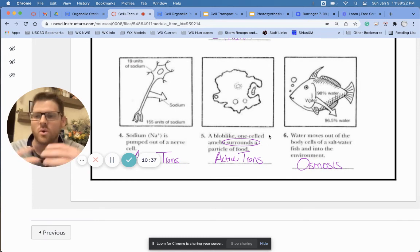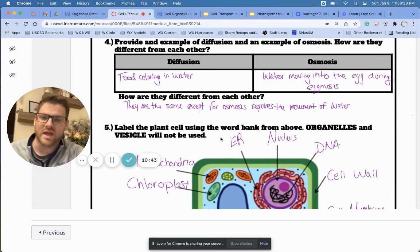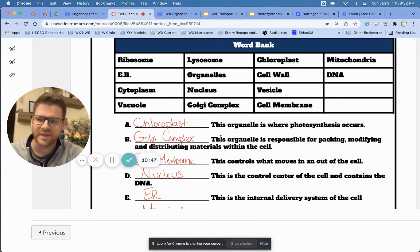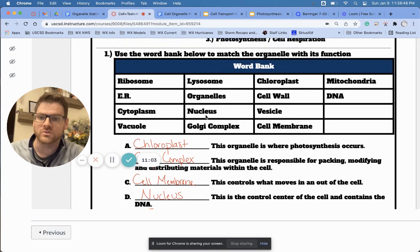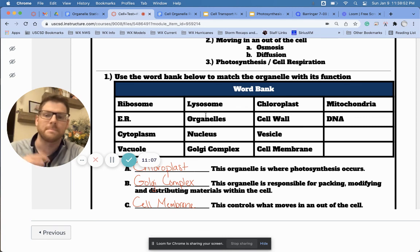Guys, I know there's a lot. There's no way in a 10–11 minute video I can do it the justice it needs. The only thing I can tell you is go back and rewatch the videos on diffusion, osmosis, active transport, photosynthesis, and cell respiration — they will help you. And for the organelles, do Quizlet as many times as you can so you really feel like you understand it. I'm going to help you out as best I can from home. If you're struggling or need help on something, send me an email — let me know. I'll do the best I can. Hopefully, see you soon.